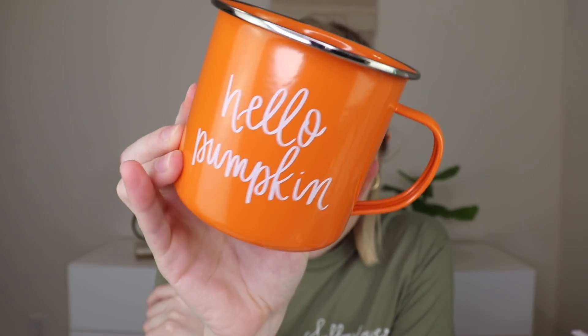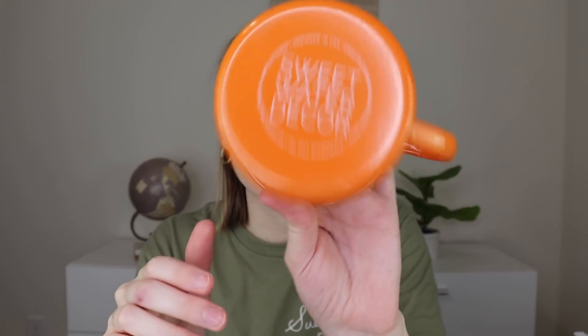The next thing is by Sweetwater Decor — these are little campfire mugs. The one I got says 'Hello Pumpkin,' and you could have also gotten one that says 'Pumpkin Spice.' I just love a good mug and this is super cute for fall. Sweetwater Decor is a motivational brand that started making coffee mugs in a basement back in December 2014 and has since been featured in Business Insider, Good Morning America, Marie Claire, and more. It does say do not microwave and hand wash, so I'll probably use it more as a fall decoration.